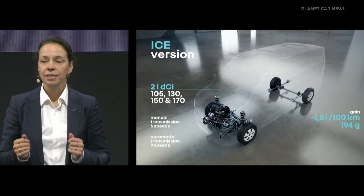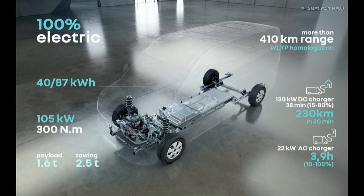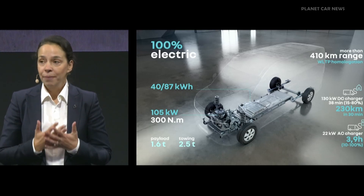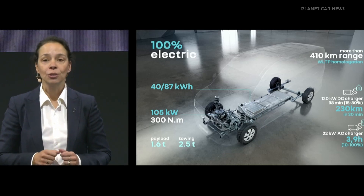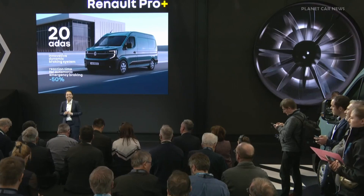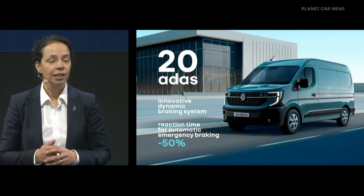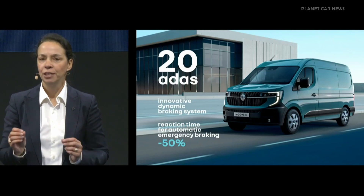Let's talk about performance. The ICE version, available in four power levels, will also be offered with a new 9-speed automatic gearbox for enhanced comfort. The new Renault Master E-Tech will have a range of over 410 kilometres with an 87 kWh battery, giving it the very best range-to-kWh ratio on the segment. Fast charging will also give you an extra 230 kilometres of range in just half an hour. The new Renault Master also comes with a very innovative dynamic braking system, which not only contributes to the vehicle's energy efficiency but also improves braking efficiency, reducing reaction time by 50%, whatever the load on the vehicle.